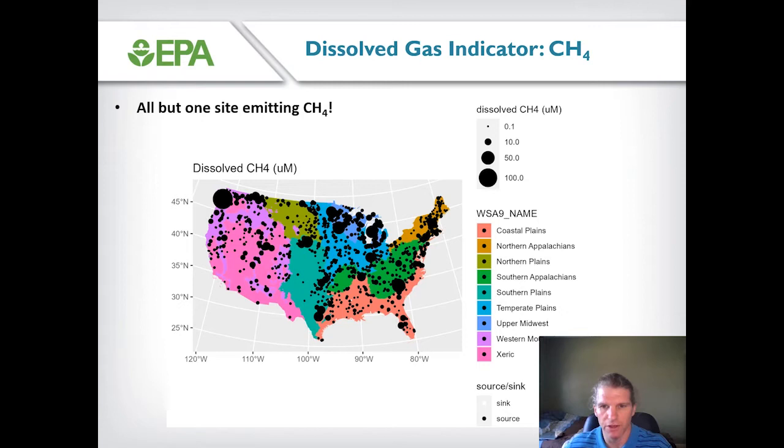Another indicator we looked at is the dissolved methane concentration. Methane is another potent greenhouse gas accumulating in the atmosphere. Here we get a different story relative to nitrous oxide — every single water body we sampled, with only one exception, was supersaturated with methane, meaning these water bodies are emitting methane to the atmosphere. The range of concentrations we observed spans at least four orders of magnitude across the 2017 NLA water bodies.